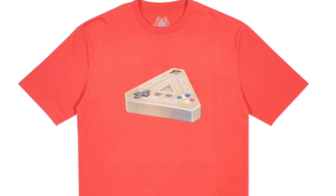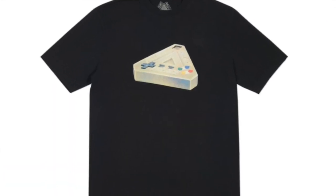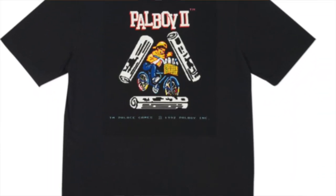I think they did a good job on the colorways — they chose colors that kind of matched the buttons inside the controller itself. I like the black the most because it looks like the controller is floating in space. The back also looks the best on the black — the whole shirt is awesome, Palace killed it on this t-shirt. I'm personally not going to buy this one, but it's the coolest tee of the entire season.